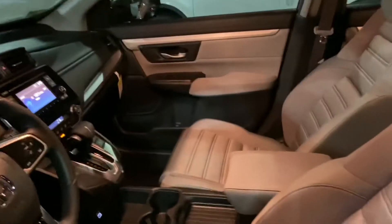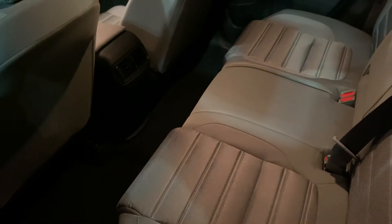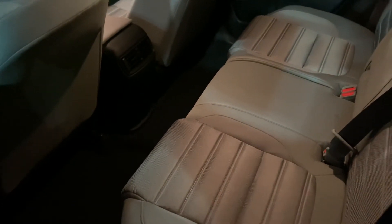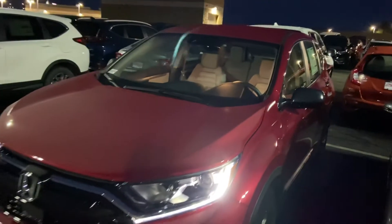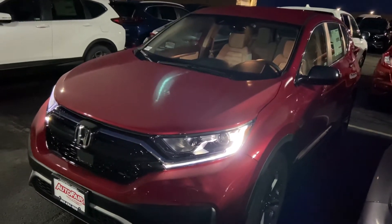Alright, I'm back — plenty of space back there for any passengers you may have: dogs, cats, parrots, anything. The size of these is really great — best in class, actually, one of the bigger mid-size SUVs.